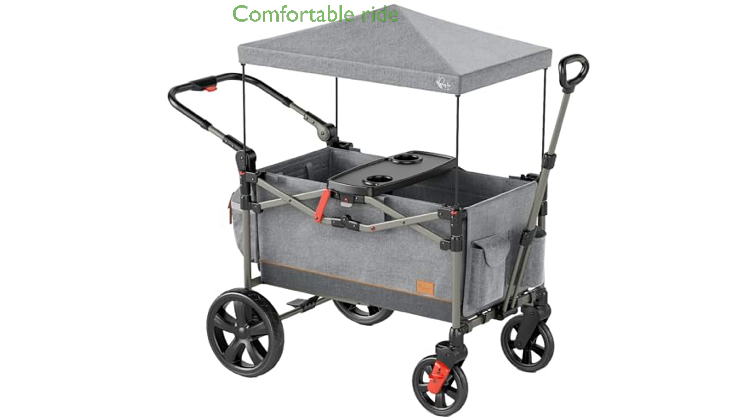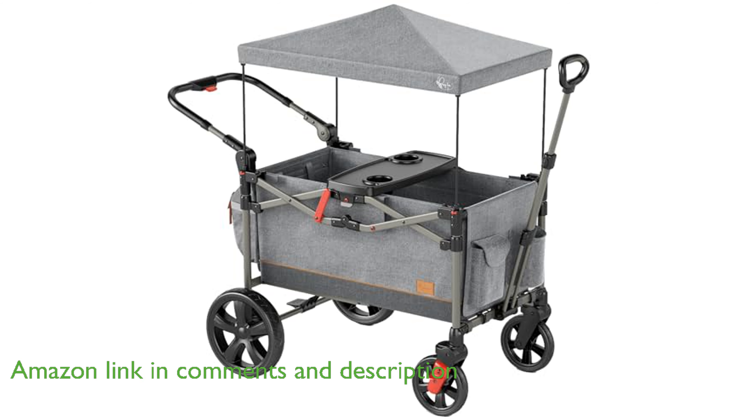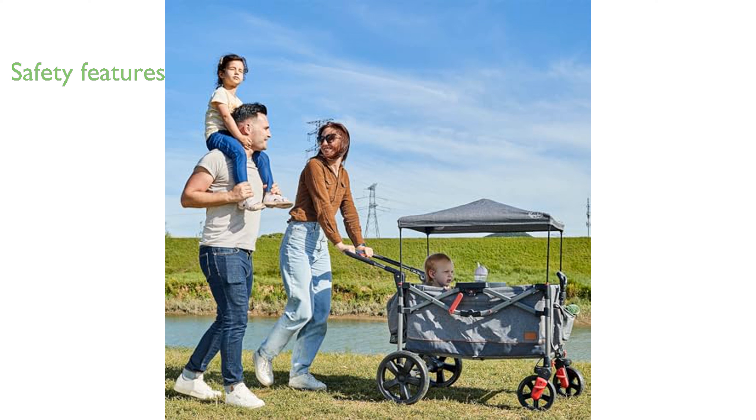The Busy B Foldable Wagon Stroller BB200 offers a comfortable and spacious ride for two children, allowing them to face each other and enjoy the journey together. Parents will appreciate the secure five-point harnesses and rear foot brake, ensuring that their little ones remain safe and snug during every outing.